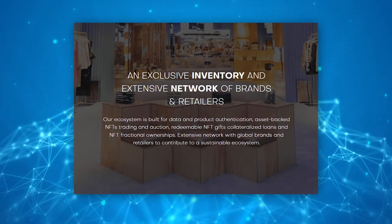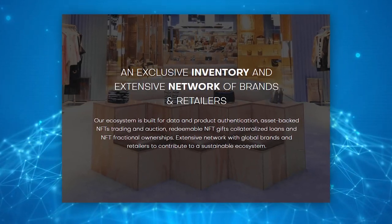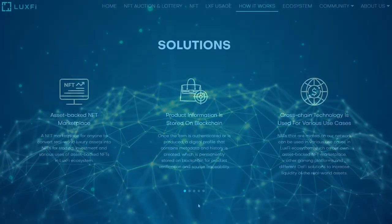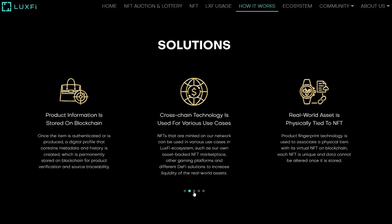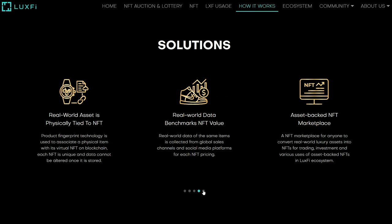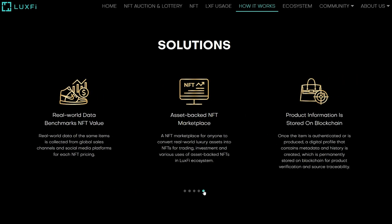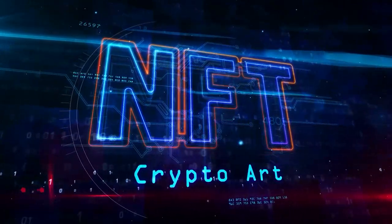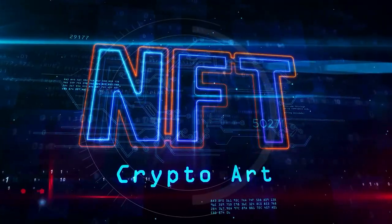LuxFi is an extensive network with global brands and retailers to contribute to a sustainable ecosystem. It is truly an ecosystem built for data and product authentication, asset-backed NFT trading and auctions, digital gifts via NFTs, secured loans and NFT collection ownership.